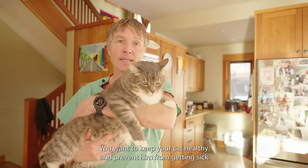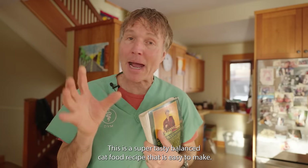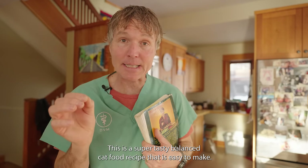You want to keep your cat healthy and prevent them from getting sick. This is a super tasty balanced cat food recipe that's easy to make.